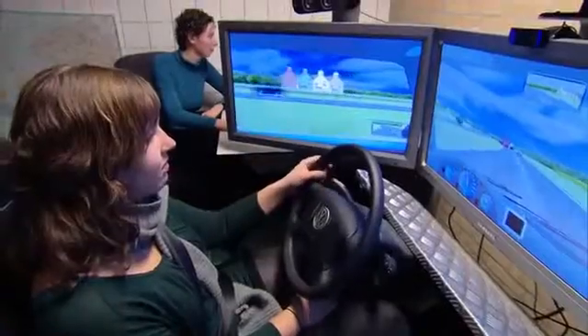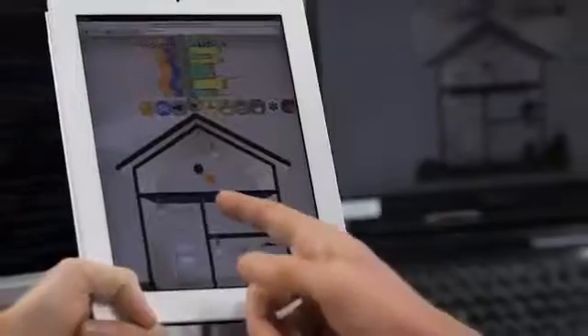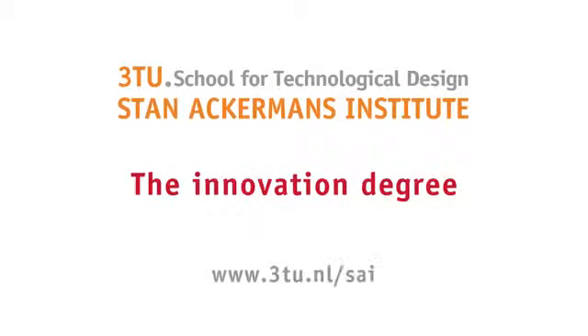Are you ready for the next step in your career? Apply for one of the programs. 3TU Stan Ackermans Institute — The Innovation Degree.